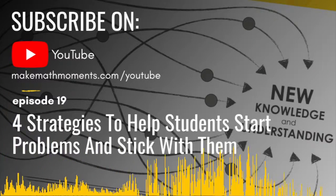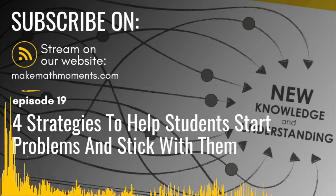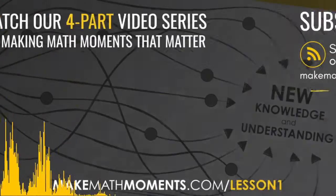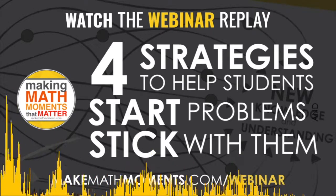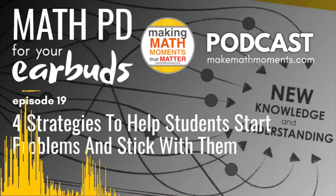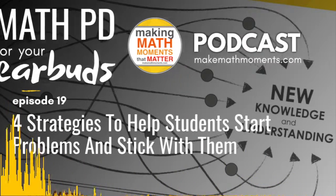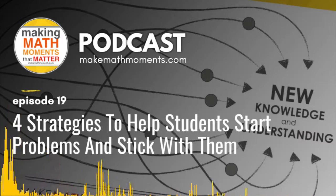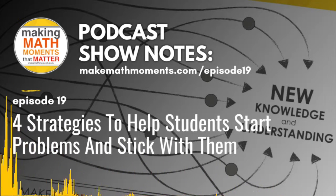Action item for strategy two: we just outlined four ways to spark curiosity that help lower the floor. Think about that upcoming lesson — how can you use the curiosity path to lower the floor and raise the ceiling? We're not saying throw out your entire curriculum or long-range planning. Take the task you intended to do this week — maybe Tuesday or Wednesday — pick one, and think about how you could use the curiosity path to help lower that floor. Share in the chat box what you would do.